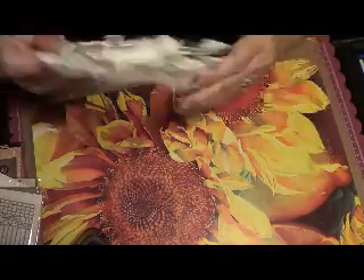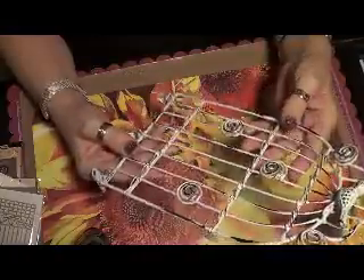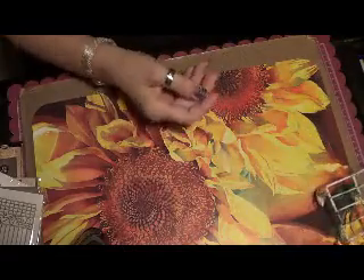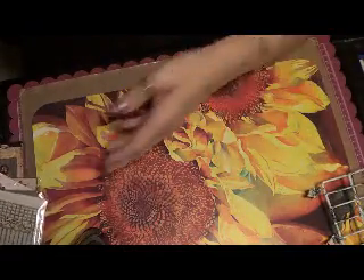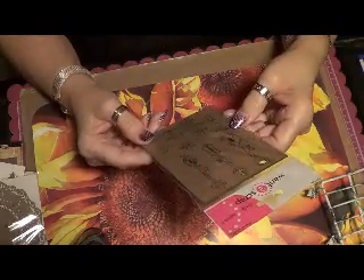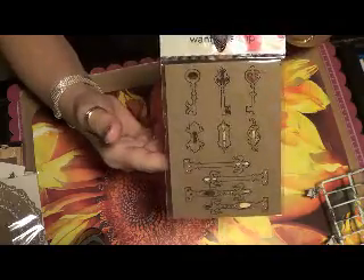I'm crazy about bird cages. I got this bird cage and it's got little clips on the bottom of it, so I'm not too sure what I'm going to do with it yet, but I really like the look of it. I also got this wooden flourish and gate, and I'm definitely going to use that — I love wood. These are some key embellishments which are kind of neat.